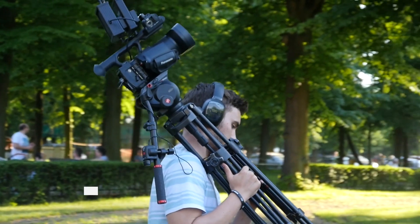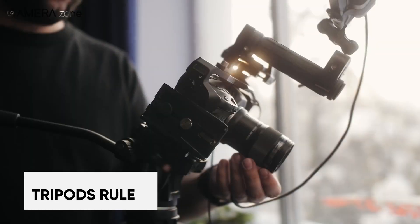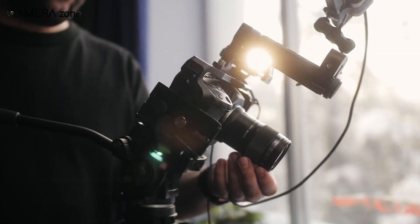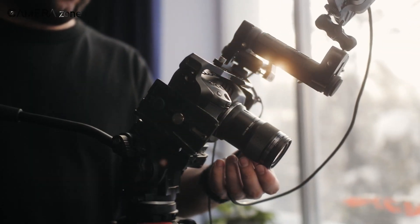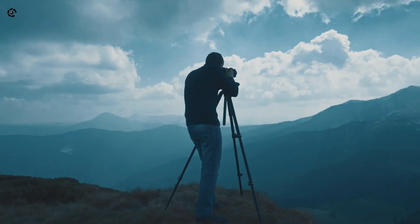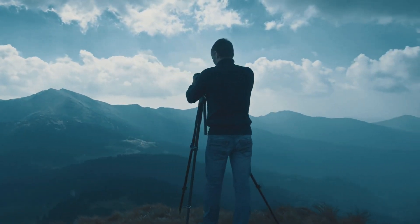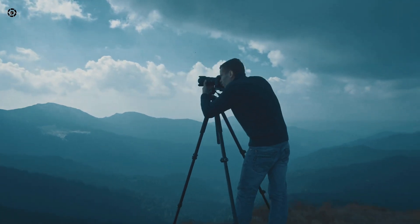However, one cheap accessory I do recommend picking up early is a lightweight travel tripod. Having a stable base for long exposures and night photography opened so many creative doors for me. My shaky hands and blurry low-light photos were instantly improved with this basic tool. Later down the road, upgrade to a heavier-duty tripod for more demanding work.